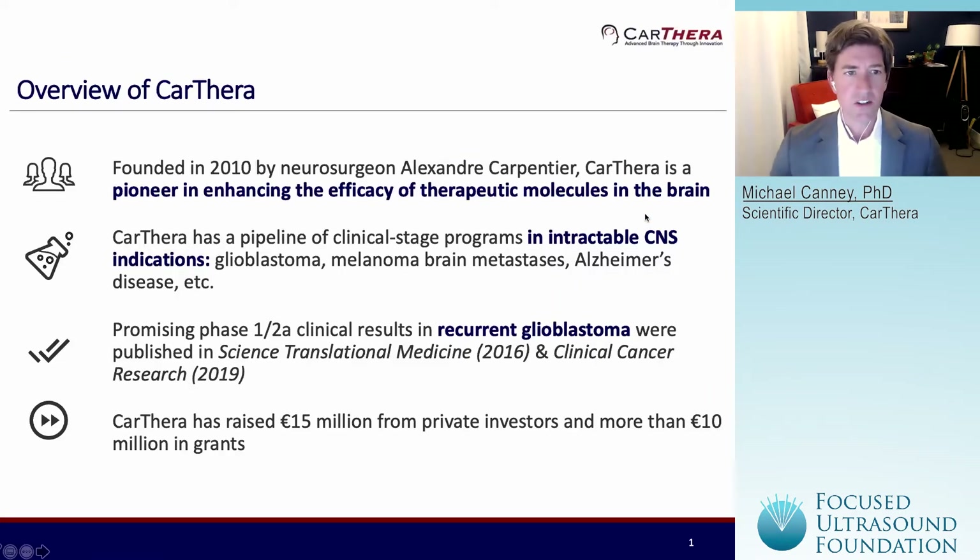Just a short overview of Carthera. The company was founded in 2010 by the neurosurgeon Alexander Carpentier. We have a pipeline of clinical stage programs in different CNS indications, including glioblastoma, brain mets, and Alzheimer's disease. We published some of the first clinical results using our Sonocloud device in recurrent GBM patients in 2016, and subsequently a follow-up paper in 2019 on that first trial.